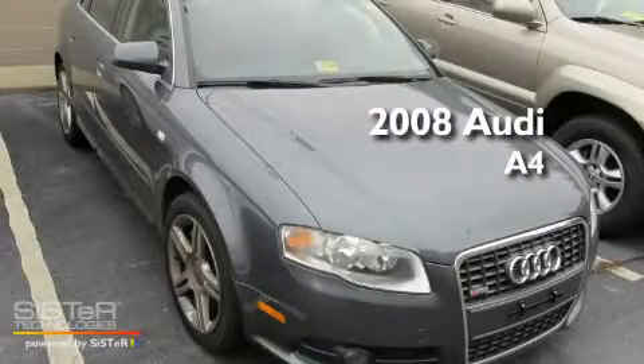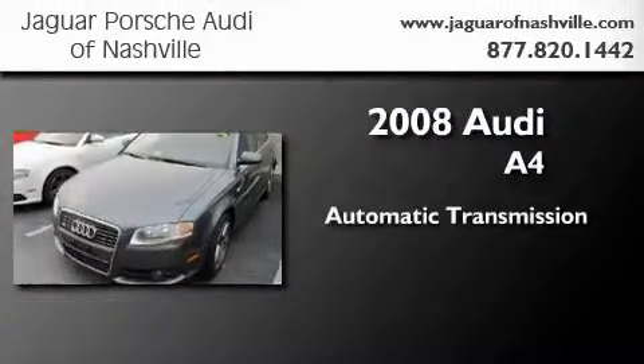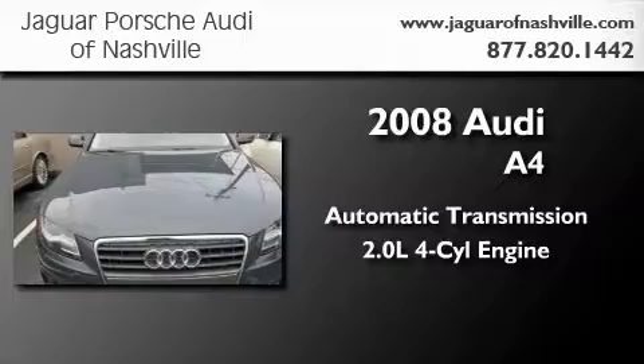This is a certified pre-owned 2008 Audi A4. This car has an automatic transmission and an inline four-cylinder engine.